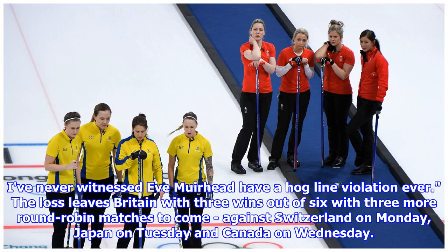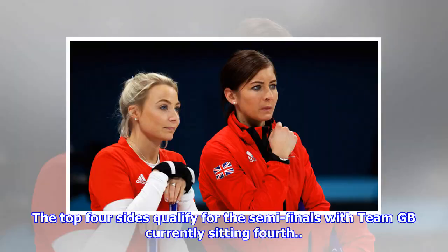I've never witnessed Eve Muirhead have a hog-line violation ever. The loss leaves Britain with three wins out of six, with three more round-robin matches to come — against Switzerland on Monday, Japan on Tuesday, and Canada on Wednesday. The top four sides qualify for the semi-finals, with Team GB currently sitting fourth.